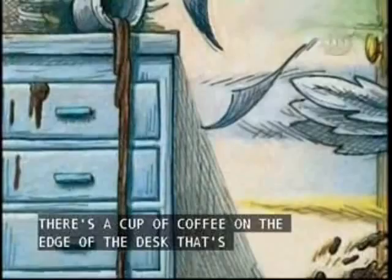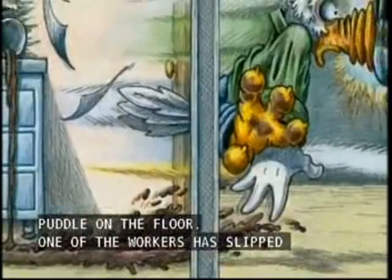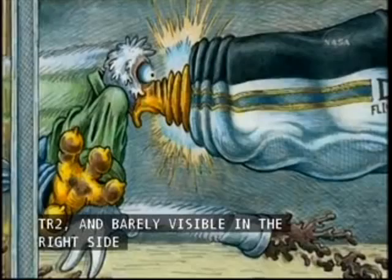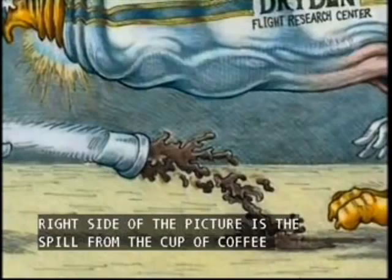There's one about cleaning up spills. There's a cup of coffee on the edge of the desk that's overturned. It's running down the side of the desk, forming a puddle on the floor. One of the workers has slipped in the coffee and has gone flying through the door, and his beak is up against the nose of a TR2. Fairly visible on the right side of the picture is the spill from the cup of coffee that the worker was holding. You can just barely see a foot coming into the picture that's about to slip on that.